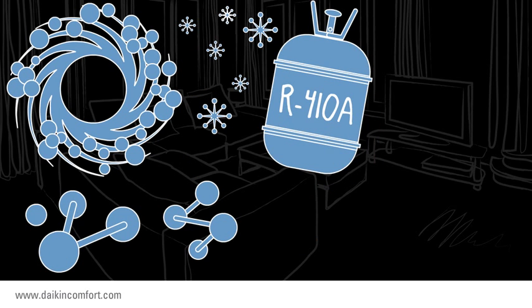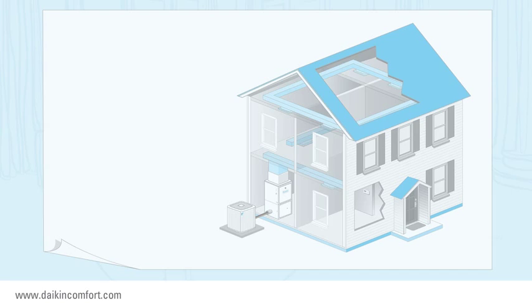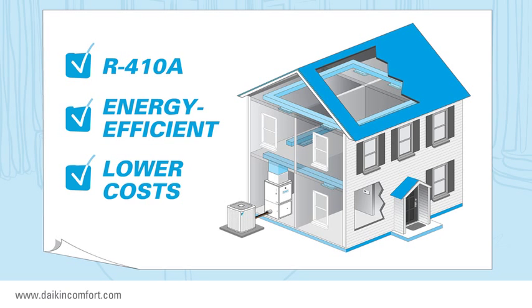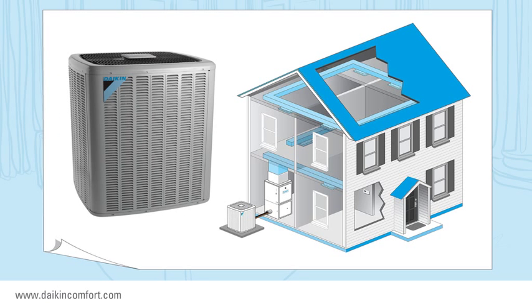If this is starting to sound extremely scientific or somewhat confusing, you can relax. If you want the R410A refrigerant in your central air conditioner to provide energy-efficient performance that helps to lower the cost to cool your home, then a 5 mm copper tube aluminum fin condenser coil is one of the best options for your home.